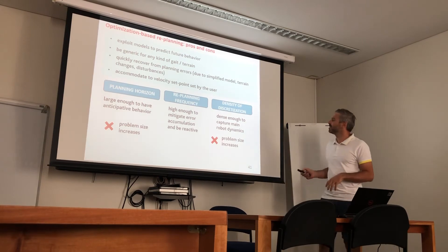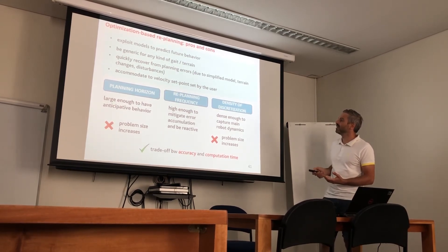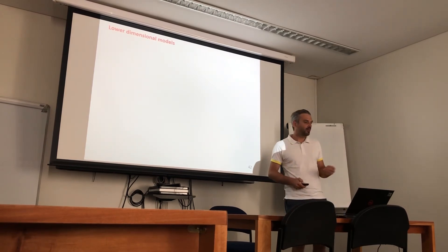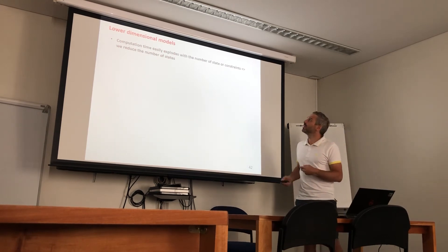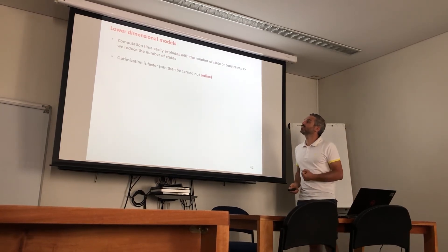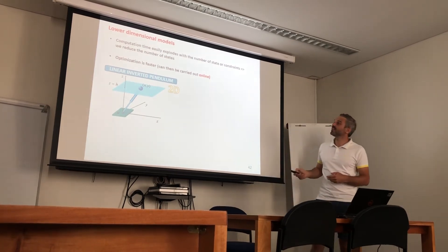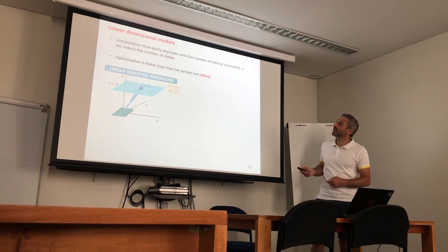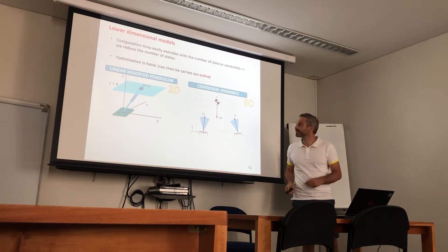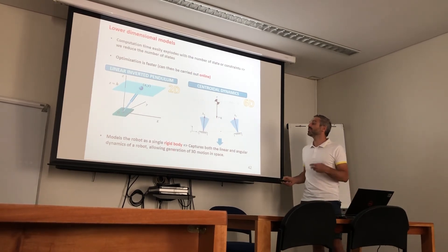The guidelines for the optimization are: the prediction horizon should be large enough for anticipative behaviour; the planning frequency should be high enough to mitigate error accumulation and be reactive; and the discretization of trajectories should be dense enough to capture the main robot dynamics. However, these requirements increase problem size and make optimization slower, requiring a trade-off between accuracy and computation time. For this reason, roboticists introduced lower-dimensional models to reduce the state space. Among the most famous is the linear inverted pendulum in 2D, and the centroidal dynamics — a 6D model treating the robot as a single rigid body — which is the one we chose.